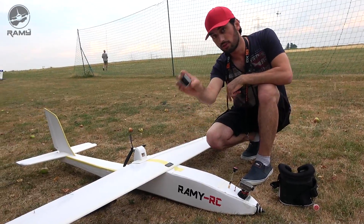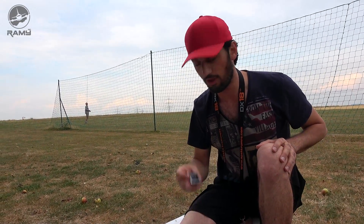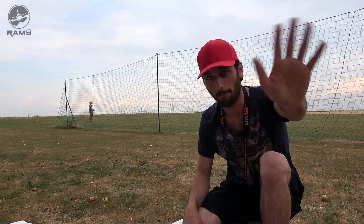I will leave the links for this GPS device in the video description — go check it out, it's actually a really good device. We will try again. Thank you for watching, see you in the next video. Bye!